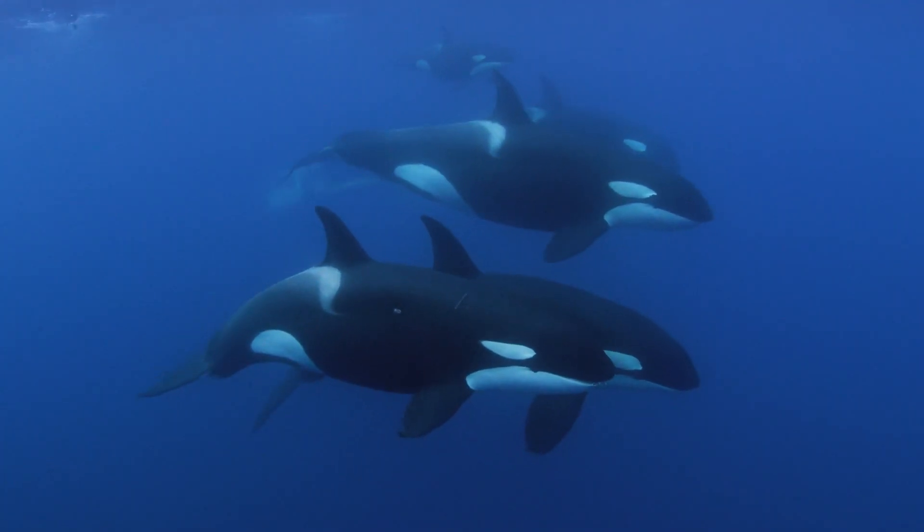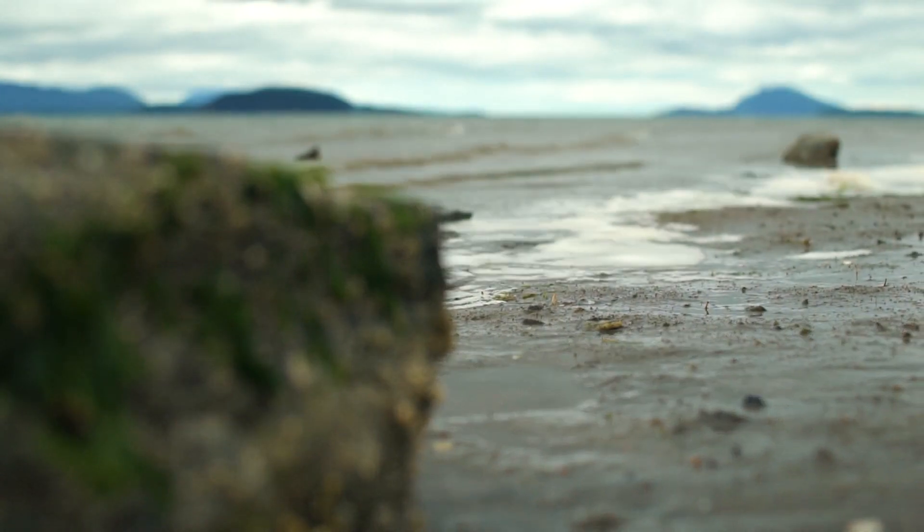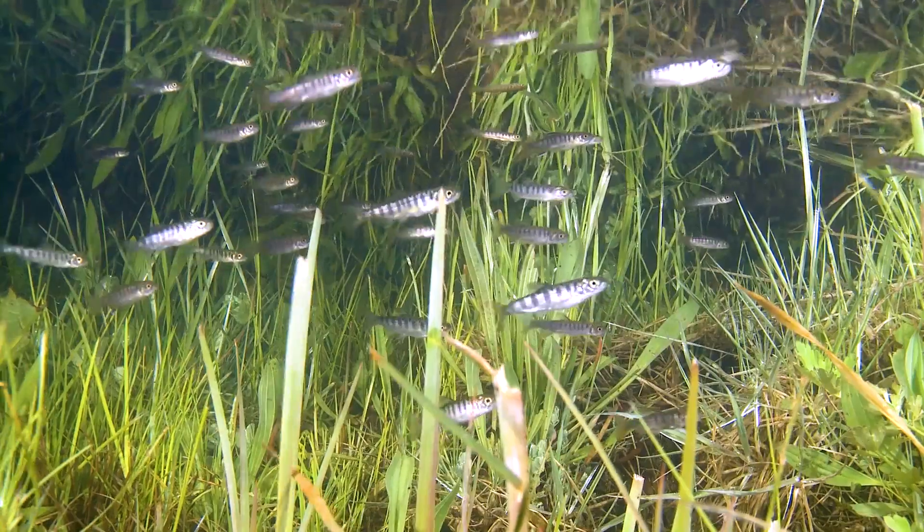We want to increase the availability of Chinook, but to do so we need to consider the entire food chain. By removing shoreline armor and preventing future installations, we can restore and protect the natural habitat of insects, forage fish, and juvenile salmon.